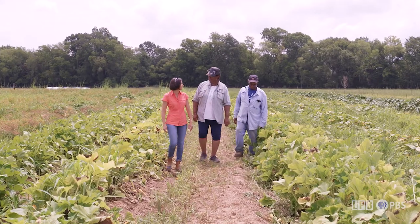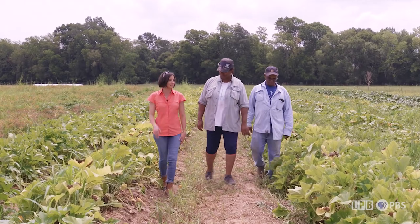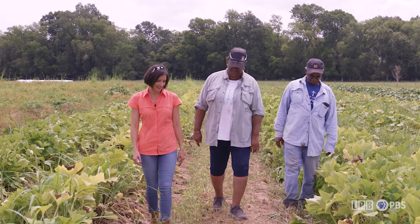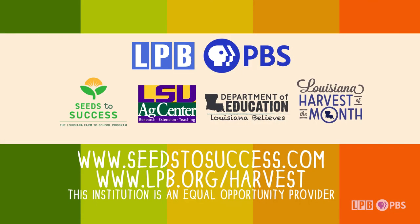John and Betty, thank you so much for having us out at Cheniere Farm today. This was a great time to learn about winter squash, and you've taught us so much. The Louisiana Harvest of the Month program showcases a different Louisiana-grown food each month in Louisiana communities. We hope you will join us in tasting Louisiana this month.